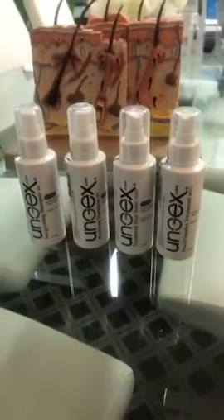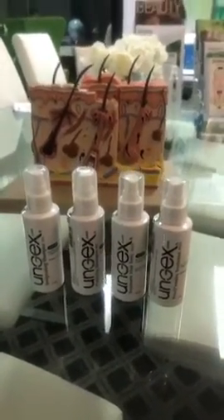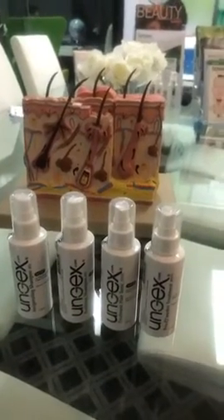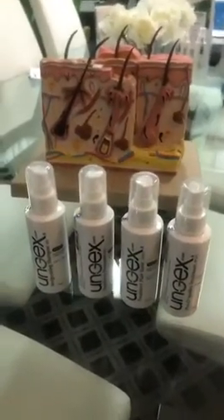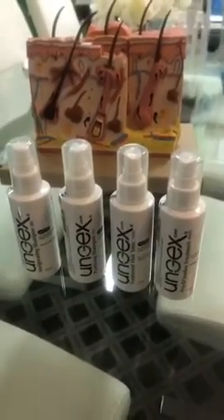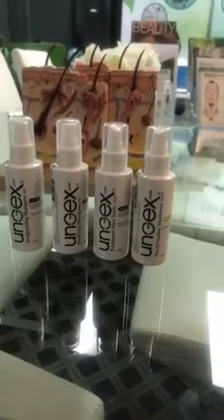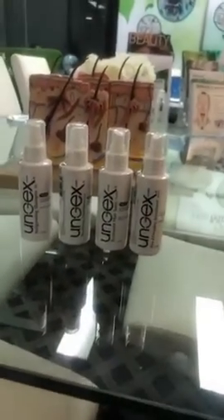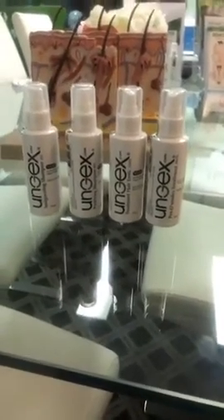Eczema can be related to Demodex mites, especially if you have other signs and symptoms. If you've tried finding an answer to eczema, it's worth contacting us. On our website we have a quiz you can do to see if you're likely to have Demodex mites — it asks lots of questions about your skin type, lifestyle, and previous history that can all affect the likelihood of having a higher population density.